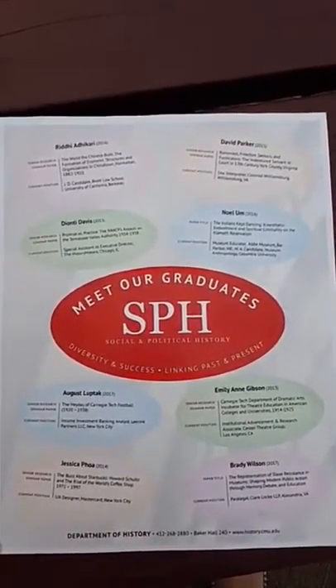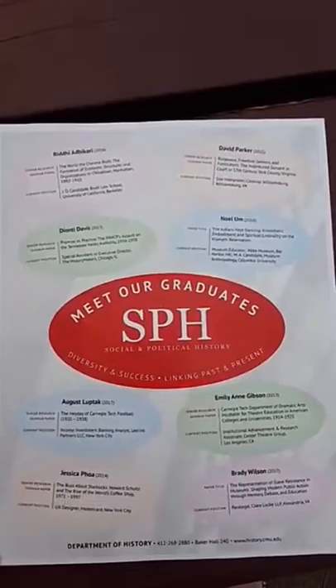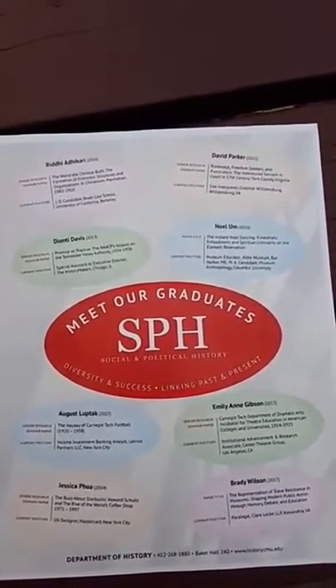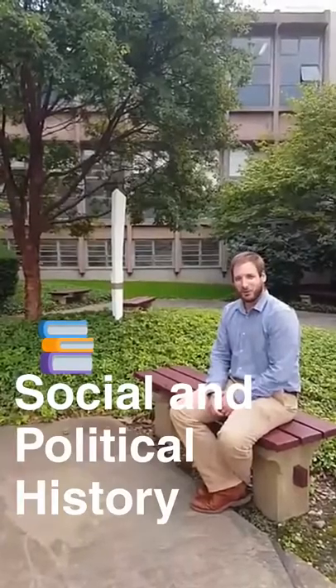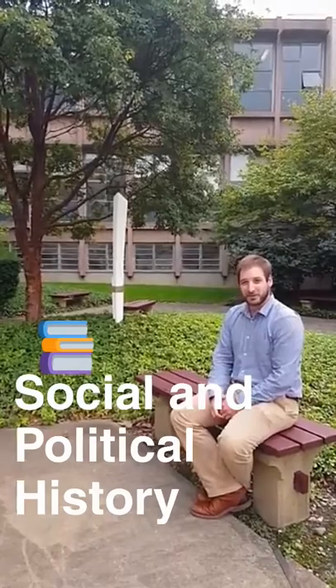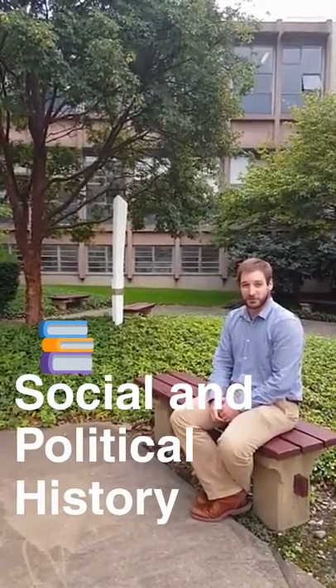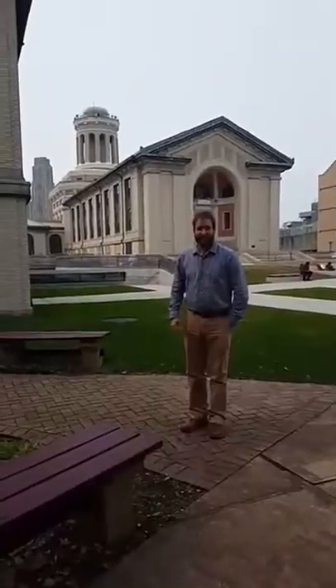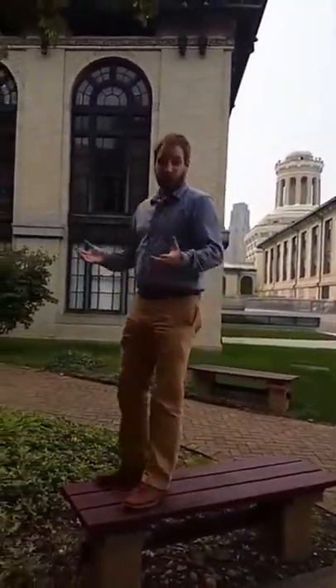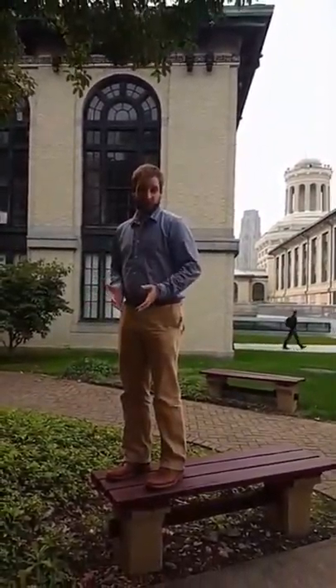Our other major, social and political history, allows undergrads to work closely with faculty on cutting-edge research projects about issues they care about. With only two required courses and electives ranging from the Roots of Rock and Roll to Moneyball Nation, SPH students have the flexibility and freedom to pursue the interests they care about. A major in history can give you a leg up on the competition because you can work closely with faculty and develop your research and writing skills.